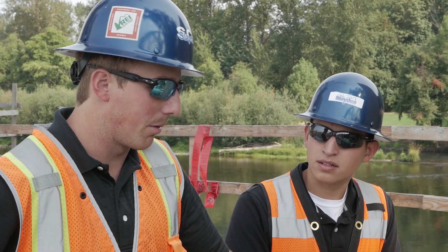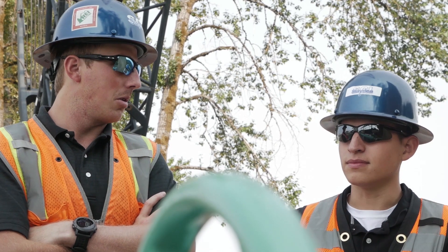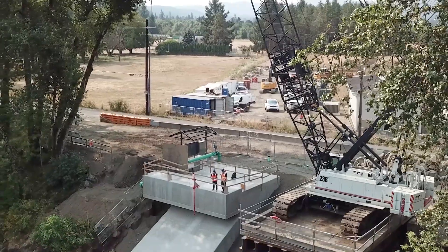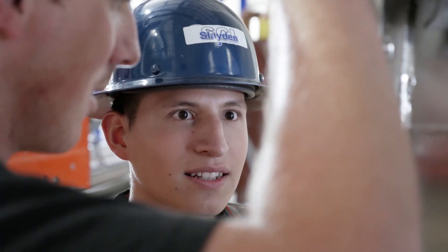Being a green field site, it's important to have an intern here such as Kevin to apply his college background into real world experiences. In school, we learned all of this on paper, but when I finally came out here to the job site, I've learned so much real world experience that I actually feel like I can contribute to the team.